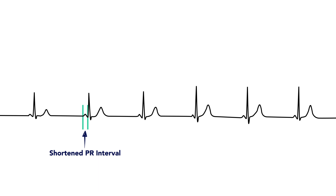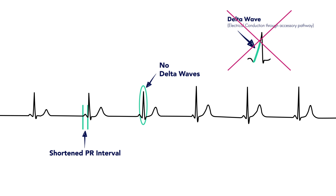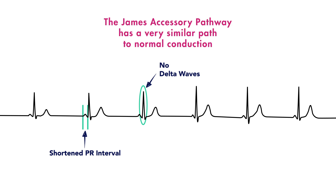The second thing you'll notice, and also used to differentiate from Wolff-Parkinson-White, is that in Lown-Ganong-Levine there are no delta waves. In WPW, electricity goes straight from the atria to the ventricles, and the delta wave represents this early depolarization of the ventricles. In Lown-Ganong-Levine, the James accessory pathway has a very similar path to normal conduction, so you don't get this early depolarization and therefore no delta wave.